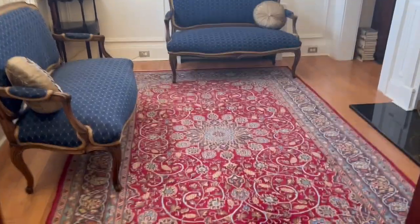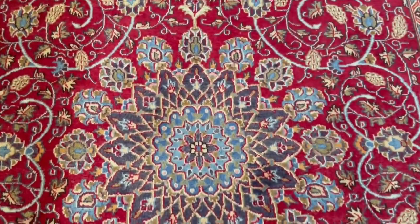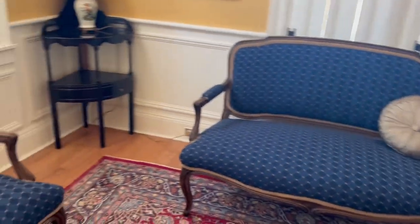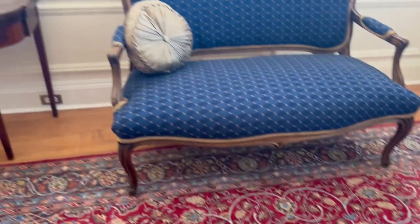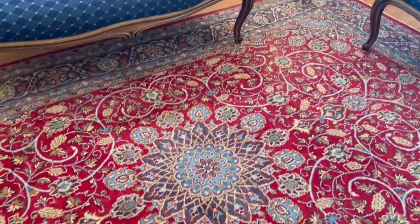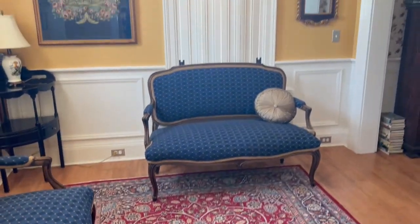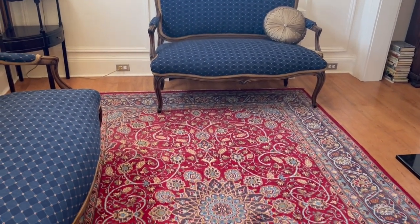I tried a different rug in this room and I think it's much better. You can see it has light blue, some navy blue, and some gold — all colors that you find in the room. So even though it is still busy, I think it goes better and I'm happier with it. This is also a really nice rug that was in our laundry room of all places, so not a great space for it.